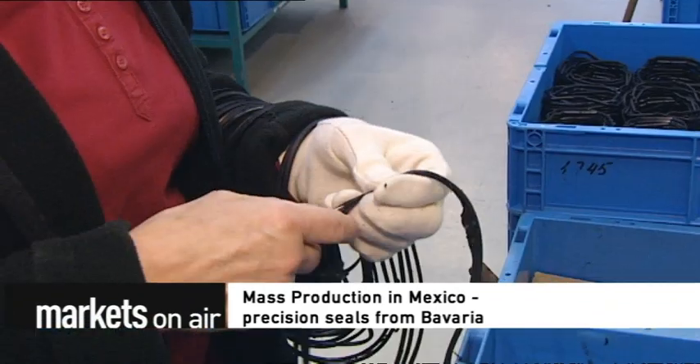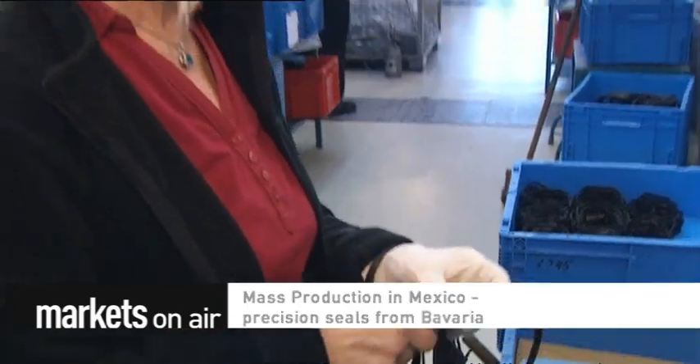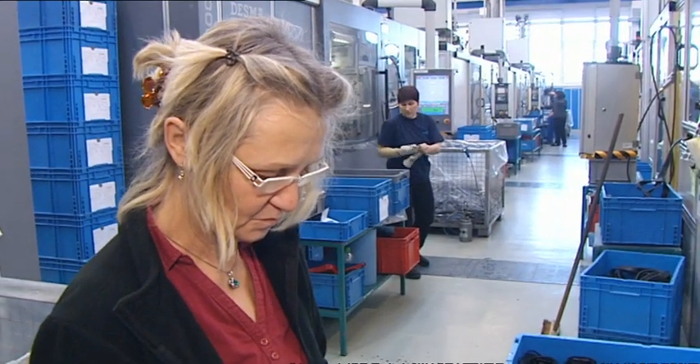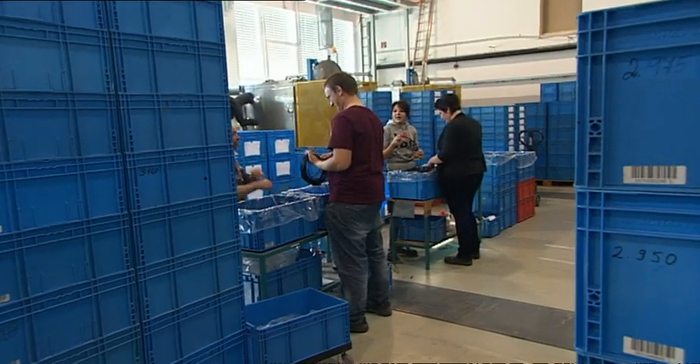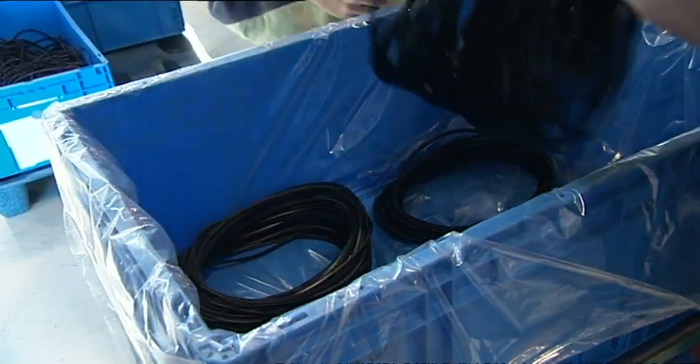Mass production in Mexico. Precision seals from Bavaria — shift workers assembling seals and gaskets, mostly for automotive suppliers. They're essential components for filters and powertrains.